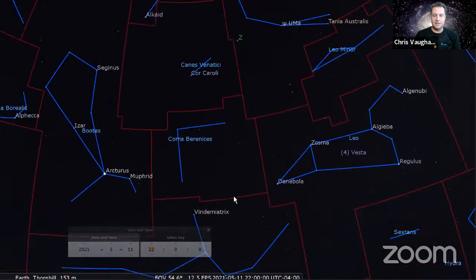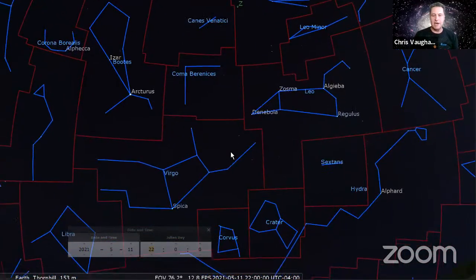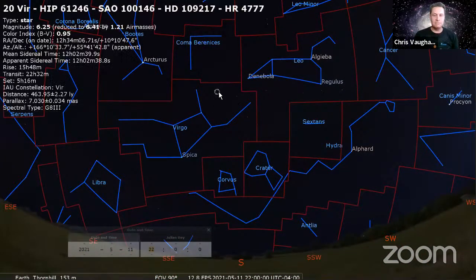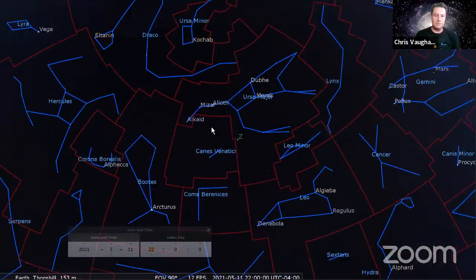The second trick is to look higher up. The quality of the view of an object is best when it's highest in the sky, because then you're viewing it through the least amount of Earth's atmosphere. From Canada, the Virgo cluster is about halfway up the sky - it doesn't get any higher than that. But thankfully there are a whole bunch of galaxies up here in Ursa Major that we can take advantage of, right near the zenith - that's prime viewing location.